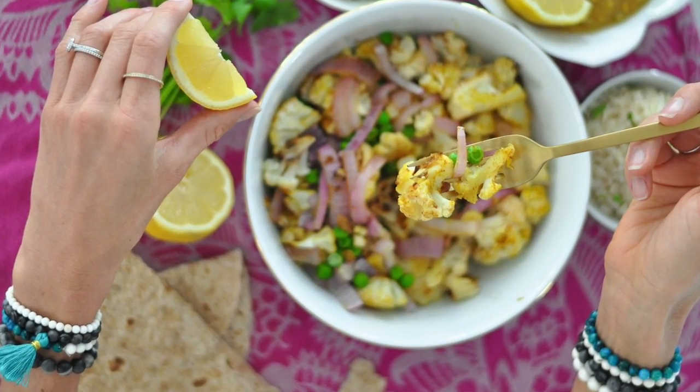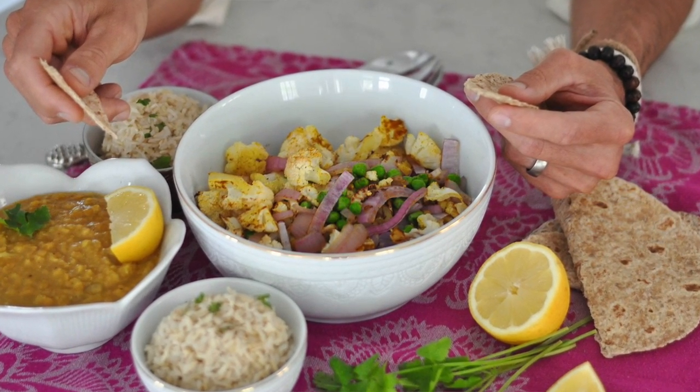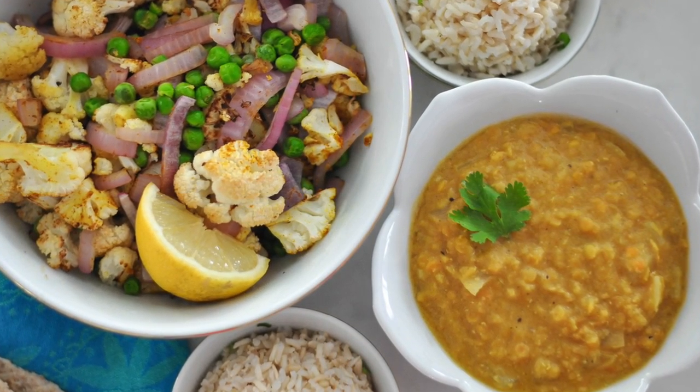Indian food is our favorite, out of Japanese and Thai — Indian is where it's at. We're going to make you a lentil dal, roasted curry cauliflower, and some brown rice. We make it at least once a week. We're gonna show you guys that now. Enjoy.